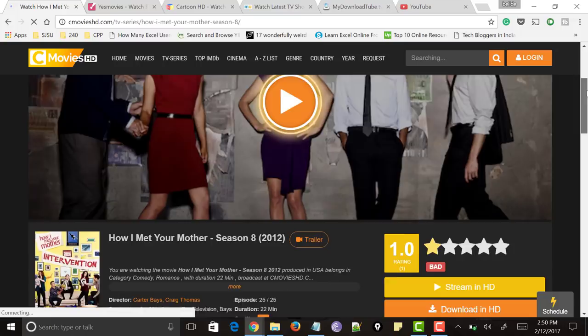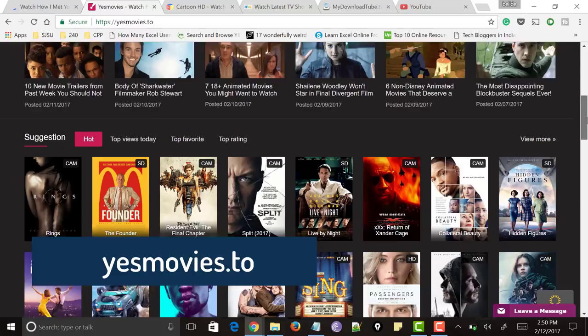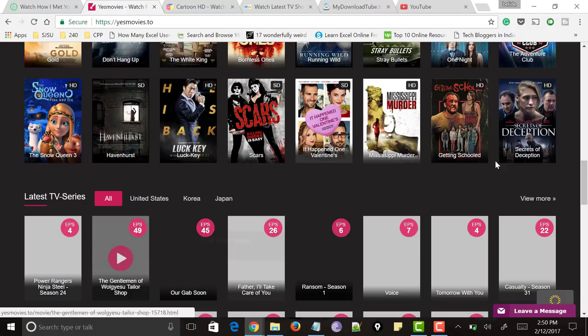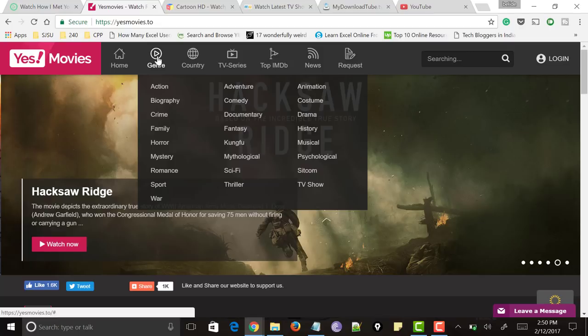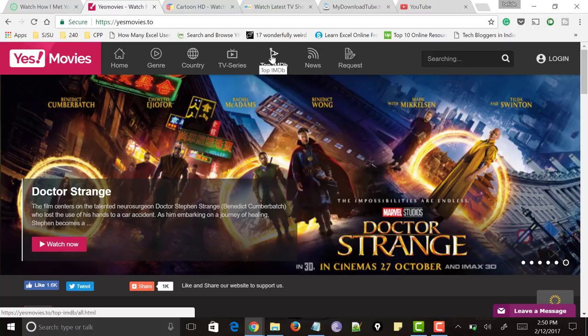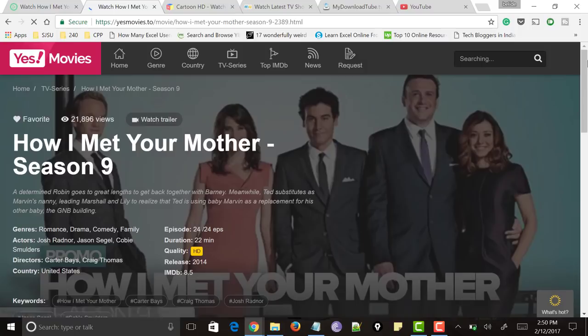Next comes the website called yesmovies.to. This is also a very good website and it has categorized all the TV shows very clearly based on country, languages, latest TV series, latest movies and many more. It also has a top section where you can filter by genre, country, TV series, top IMDB and many more. It has also got a search bar where you can search your favorite show and it shows suggestions. Just select the TV show you want, click the play button, and it starts. Let me know what you think about this website in the comment section below.